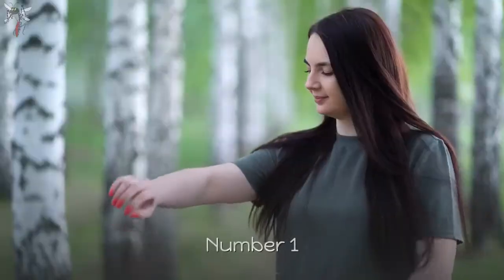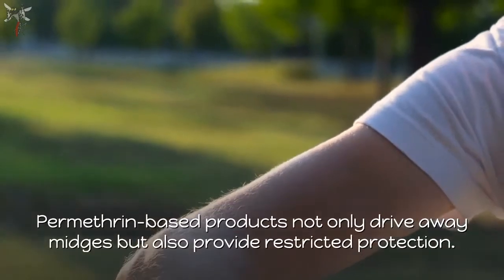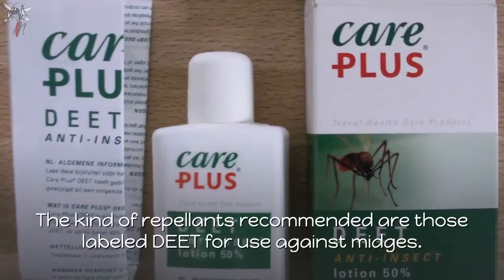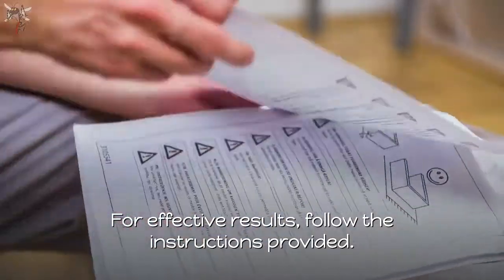How to get rid of midges. Number 1: Use a repellent. Apply repellent for your protection. Permethrin-based products not only drive away midges but also provide broad protection. The kind of repellents recommended are those labeled DEET for use against midges. For effective results, follow the instructions provided.